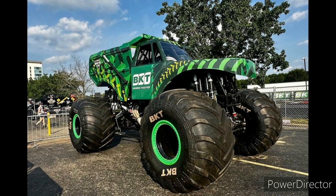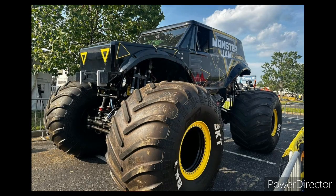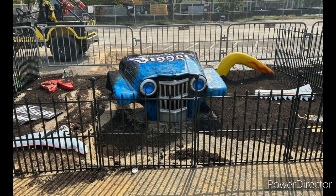Hey guys, welcome back to the Monster Jam Firestorm video. Today we have a brand new truck — a lot of new trucks revealed at Monster Jam World Finals. We have the BKT truck and the stunt truck at the pit party right now. Let's get right into the news.